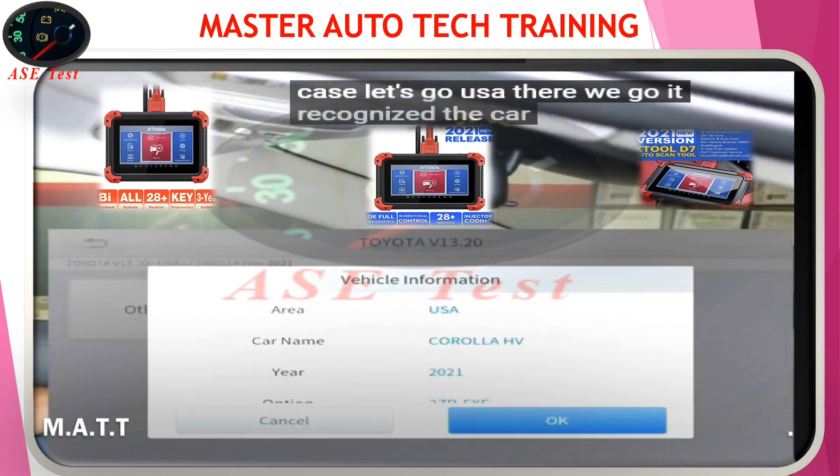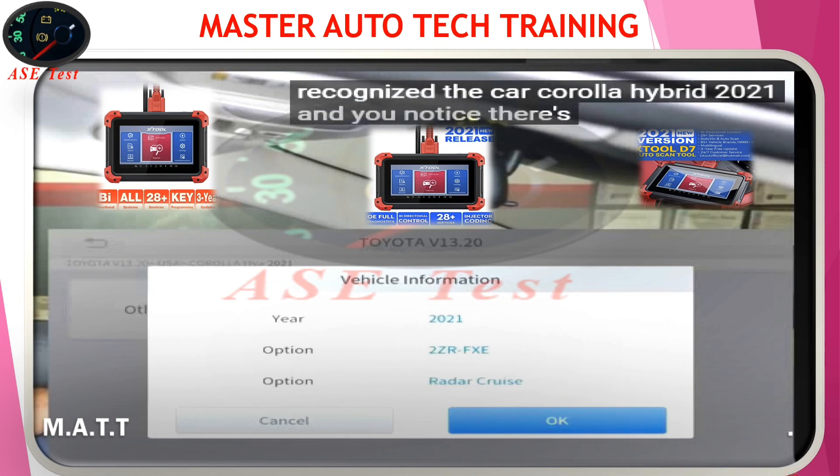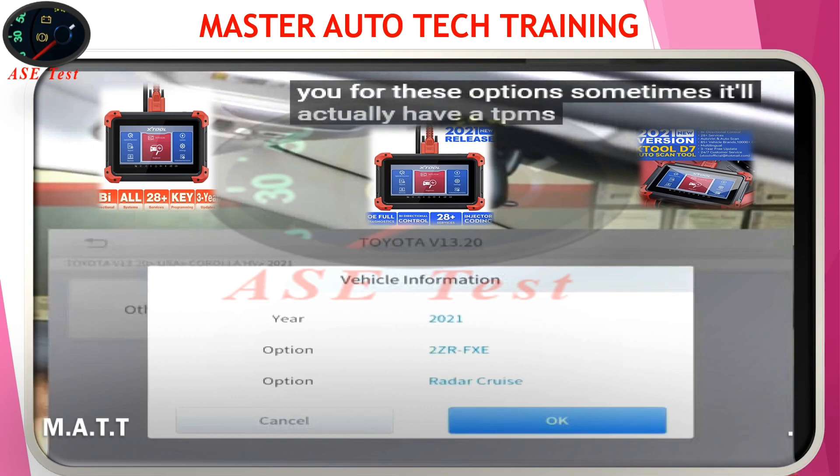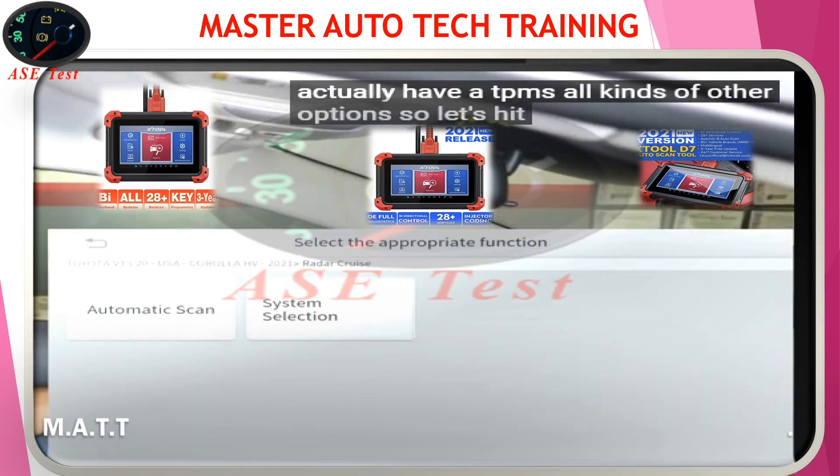It recognizes the car — Corolla Hybrid 2021. You notice there's an option for radar cruise. Even though the original scan tool will ask you for these options, sometimes it'll ask for TPMS and all kinds of other options. So let's hit OK.